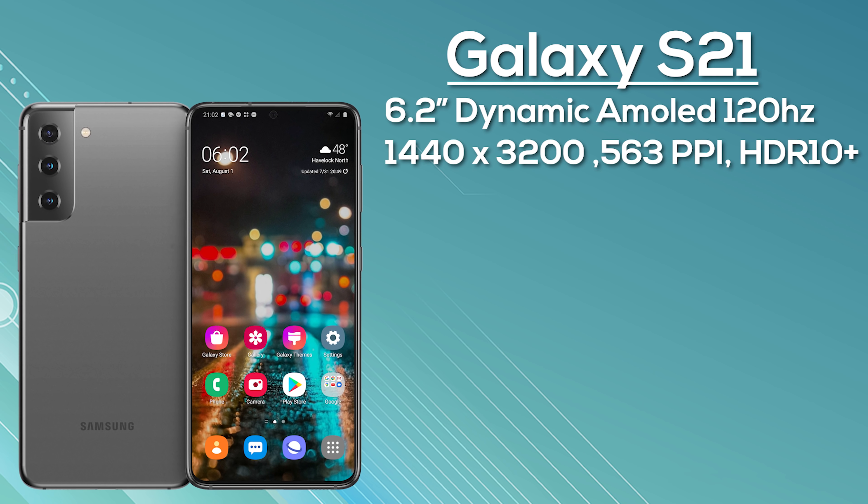The Galaxy S21 Ultra is expected to start from $1250. Overall, the Samsung Galaxy S21 range looks incredible — while there are refinements over the predecessor, they represent huge improvements for the overall user experience. As more information comes in I'll share it straight away, but let me know your thoughts in the comments: who's excited for the Galaxy S21 and what do you think of these new photo leaks? Thanks for watching!